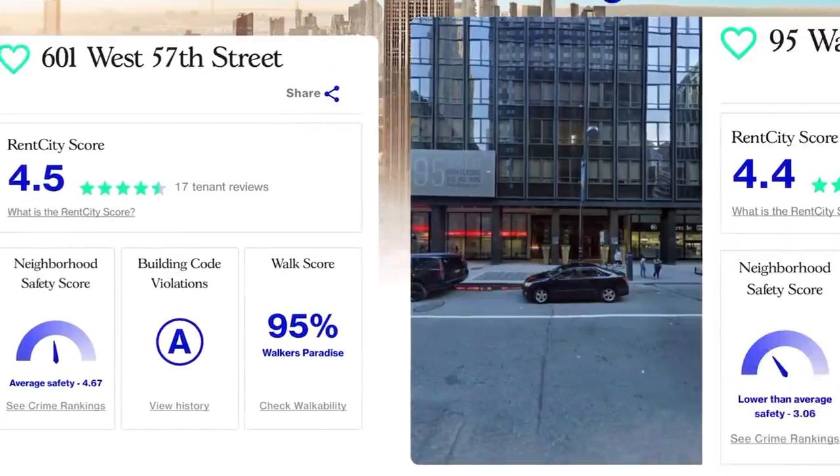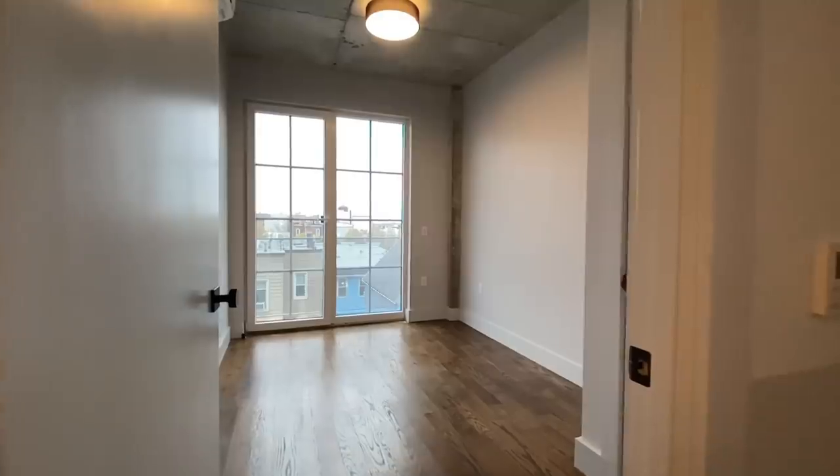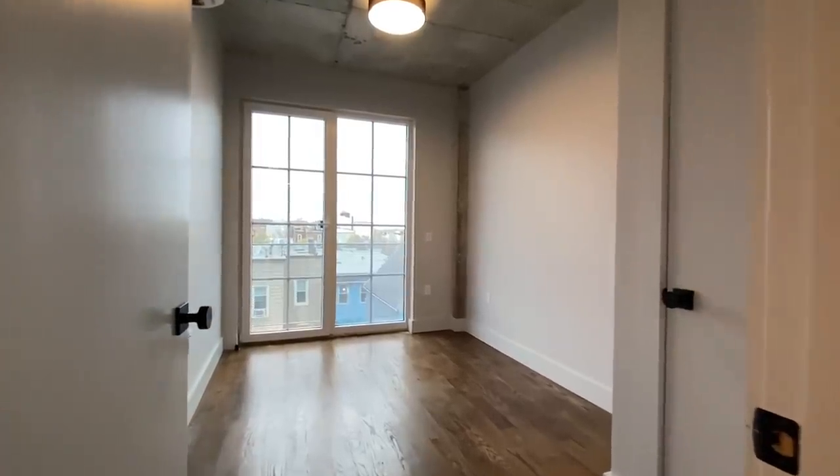Right before we check out this awesome building, apartment, and neighborhood, you need to check out rentcity.co where you can read reviews of actual apartments written by the people who've lived there, before you waste your time traveling to apartments that don't turn out to be as nice as this one. Follow the link in the description, and if you review your last apartment, you might even win a free month of rent.